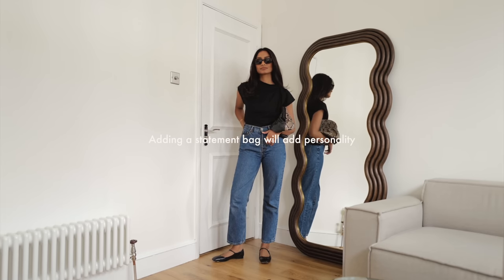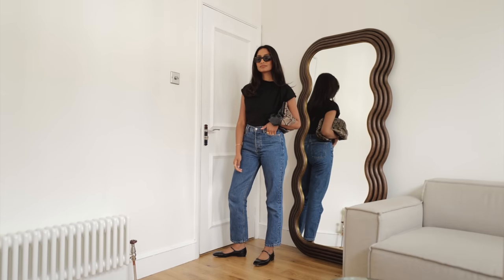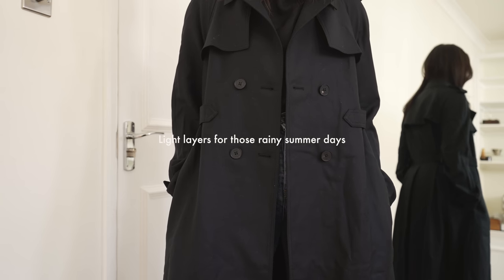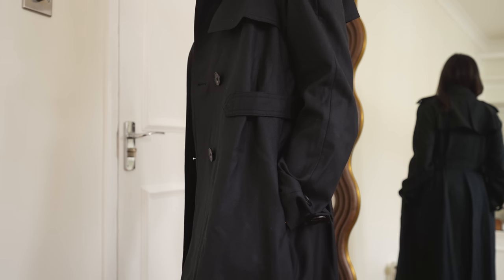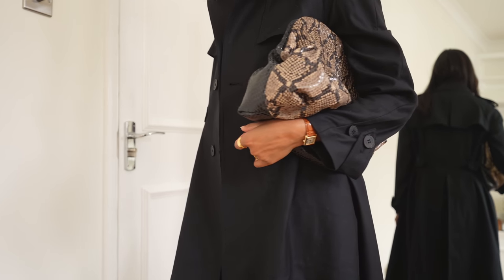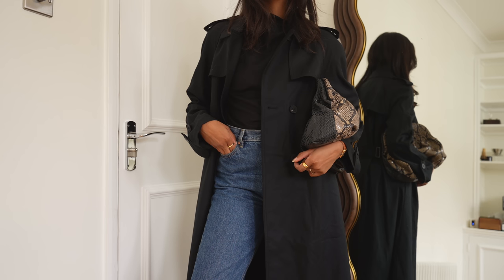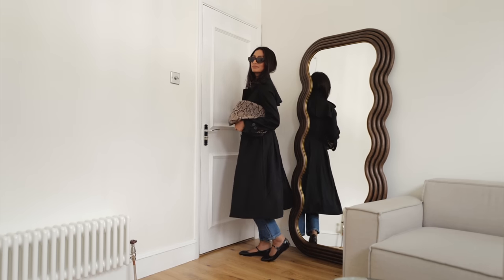Adding a statement bag will definitely do that — it could be a pop of color or a print. I love this particular clutch bag because it's really unique and has a pattern to it, adding personality and fun. And if you live in the UK like myself, you definitely need those light layers for all different kinds of weather, so I've thrown on this really beautiful simple black trench coat from Goelia — it's so lovely, timeless, and definitely one of those key staple pieces. Thank you guys so much for watching, I hope you enjoy this video and I'll see you in my next one.